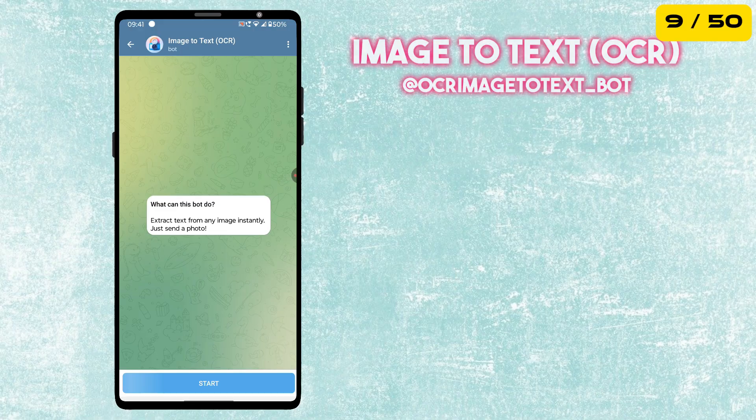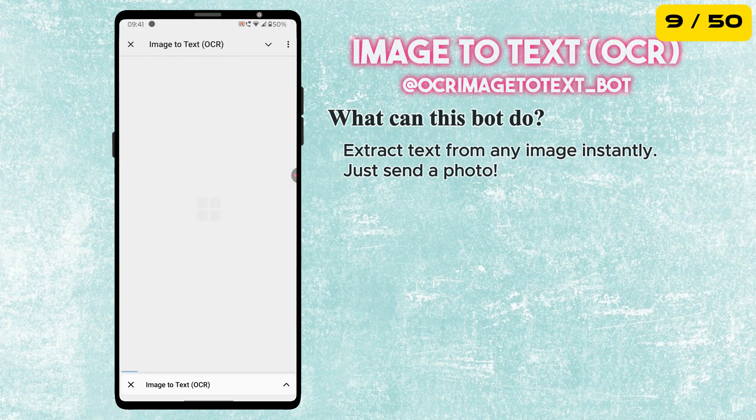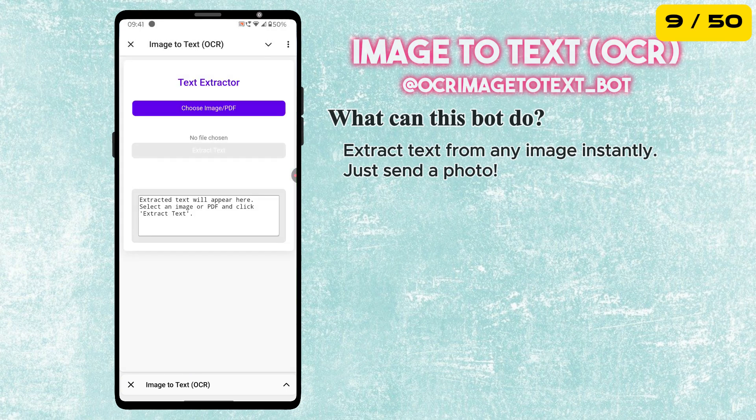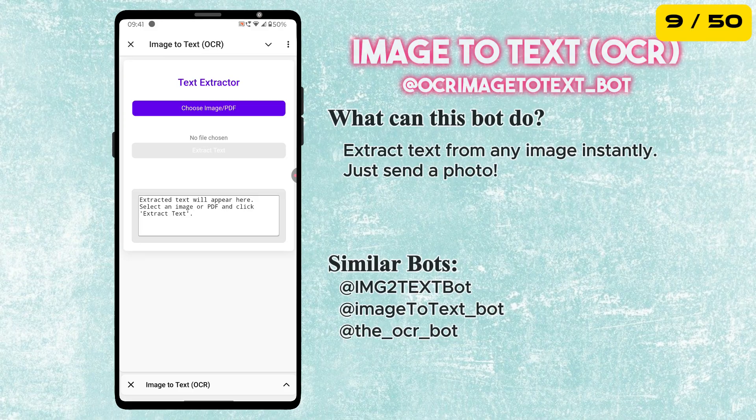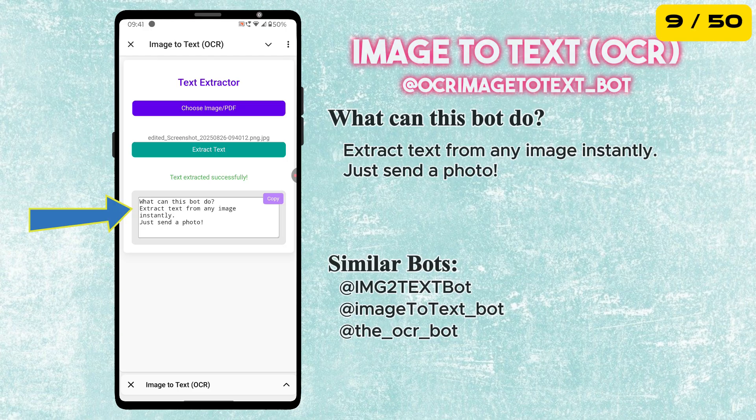Next is the Image-to-Text bot, also known as an OCR bot. This bot can extract text from any image or screenshot you send to it. It's super useful for copying text from photos, documents, or even handwritten notes, so you don't have to type it all out manually.